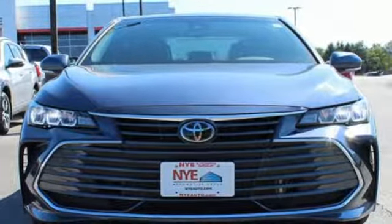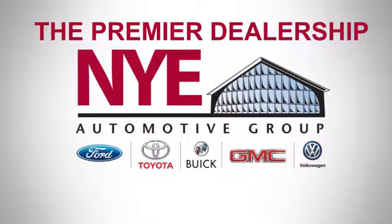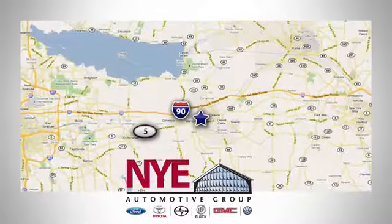Hurry in today for a test drive. The Nye Automotive Group has been the premier dealership in Oneida for vehicle sales and service for over 40 years. We are conveniently located on Route 5 in Oneida.